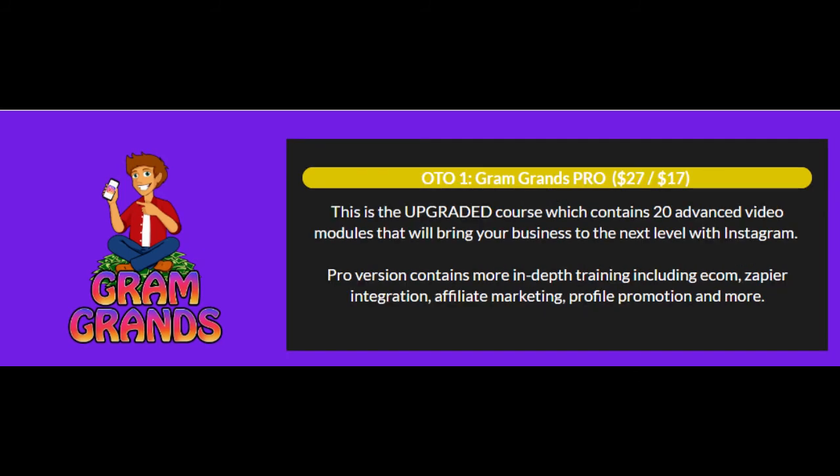Upgrade number 1 is the Gram Grans Pro version at $27. This is the upgraded course which contains 20 advanced video modules that will bring your business to the next level with Instagram. The Pro version contains more in-depth training including e-com, Zapier integration, affiliate marketing, profile promotion, and more.